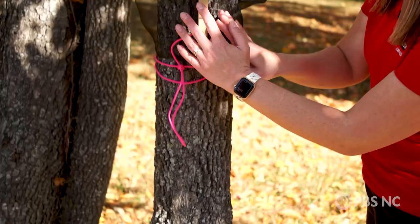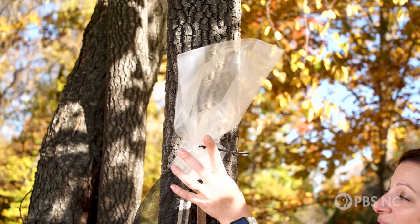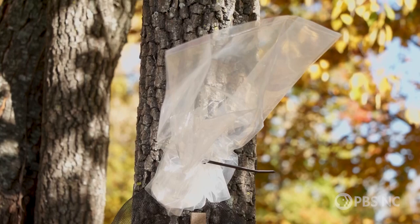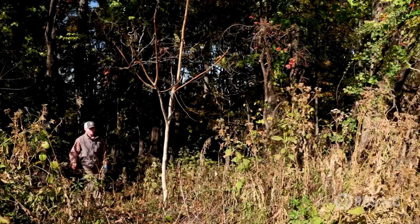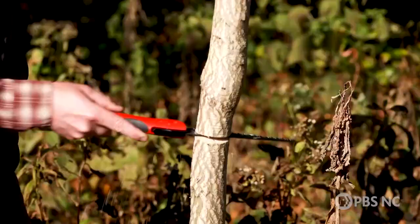The way circle traps work: as insects migrate up and down the trunk of the tree, they climb into the trap. They continue to climb upward — that's their natural inclination — and eventually end up in a baggie. They will not move downward once inside, so when you check the bag, if the tree is infested you should see many spotted lanternflies in it.